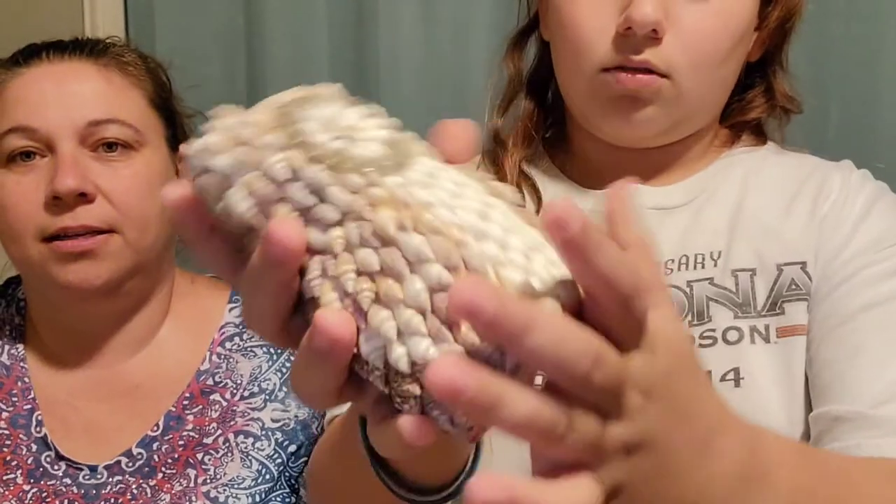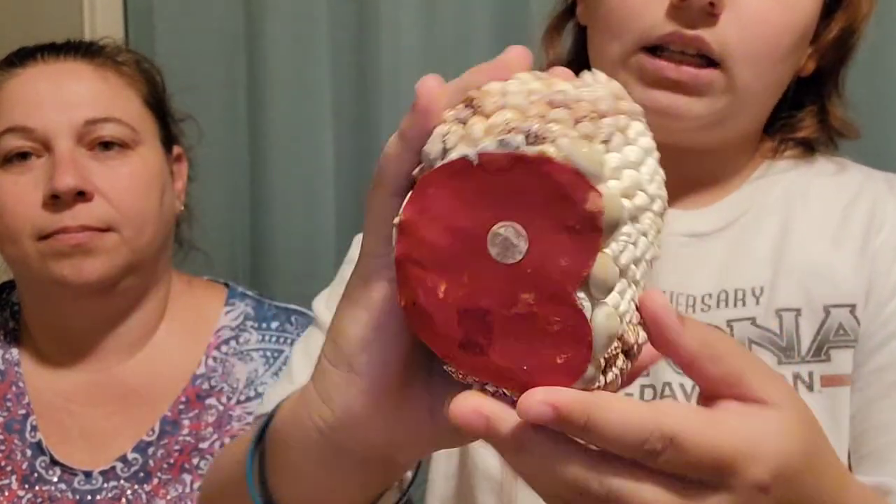We didn't do that seashell owl. We have one more thing — I paid a quarter for this at a garage sale. Bailey might keep it — she's not sure yet. It is an owl made out of seashells. I don't know where I'd put it.